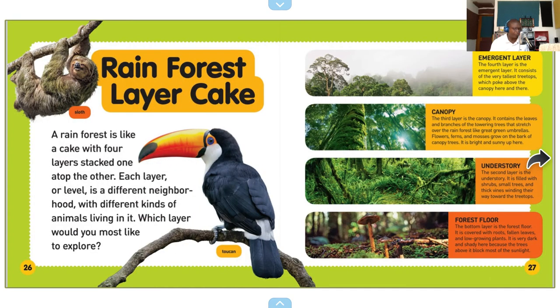Rainforest layer cake. A rainforest is like a cake with four layers stacked one atop the other. Each layer or level is a different neighborhood with different kinds of animals living in it. Which layer would you most like to explore?